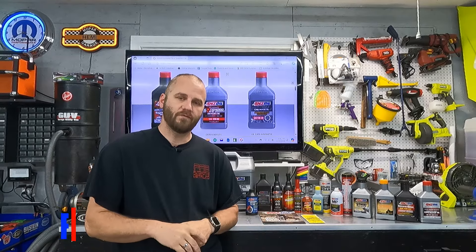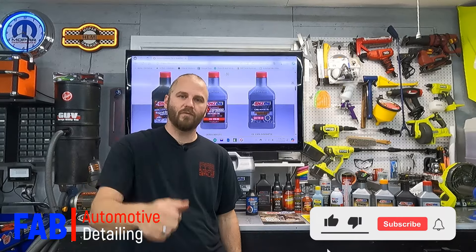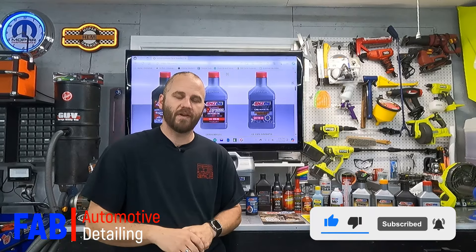Thank you guys so much for watching this video. Please hit that thumbs up button — that really helps this video get out there and helps my channel grow. Hit that subscribe button, join the Fab Family, and we'll see you in the next video.